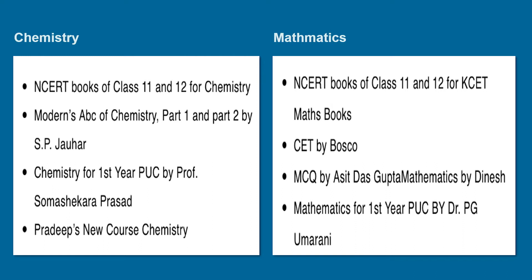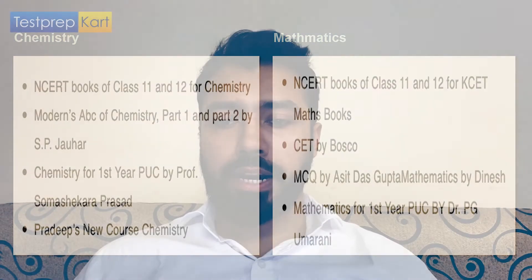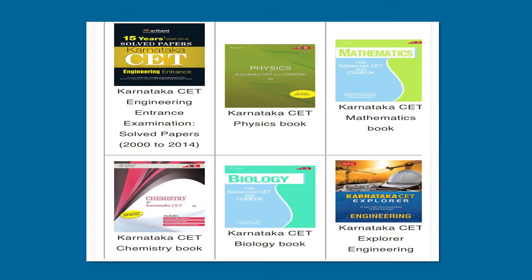Best books for KCET 2021 Mathematics: For Class 11th and 12th, you can refer to KCET by Bosco, MCQ by Asit Das Gupta, Mathematics by Dinesh, and Mathematics for First Year PUC by PG Umarani. The First Year PUC book by AS Govind for Physics and the First Year PUC book by PG Umarani for Mathematics are among the most relevant books for this examination.